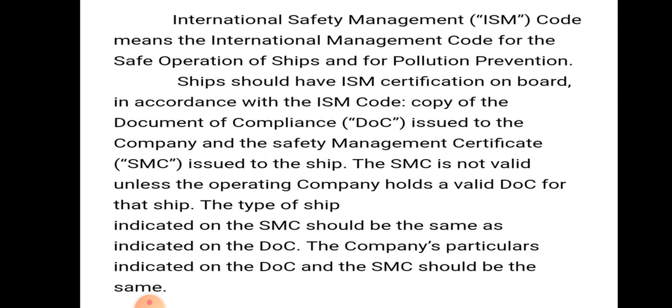A ship should have an ISM certification on board — it is mandatory. In accordance with the ISM code, a copy of the Document of Compliance is issued to the company and the Safety Management Certificate is issued to the ship. The SMC is not valid unless the operating company holds a valid DOC for that ship. The type of ship indicator on the SMC should be the same as the indicator on the DOC, and the company's particular indicator on both the DOC and SMC should be the same.